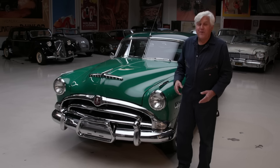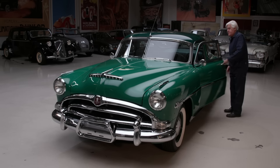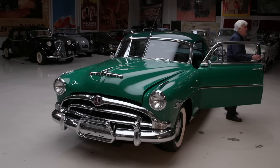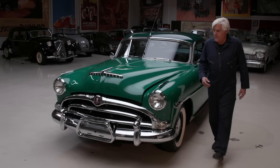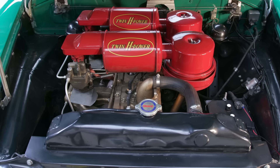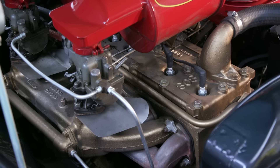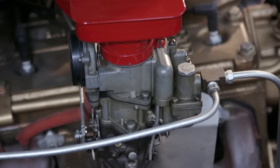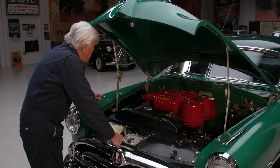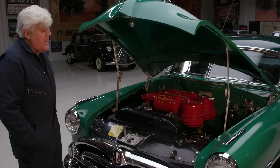Big Twin H Power — two one-barrels, yes sir. There you have it — there's your Twin H Power right there. Two one-barrels, and of course the gold engine, that's what they did. 308 cubic inch, six-volt electrics.